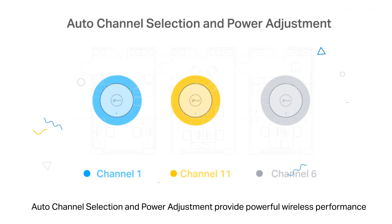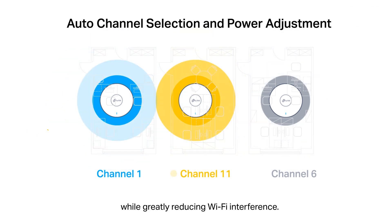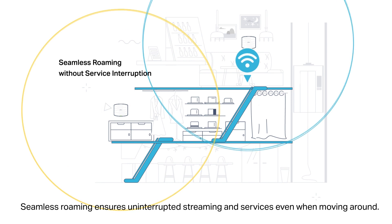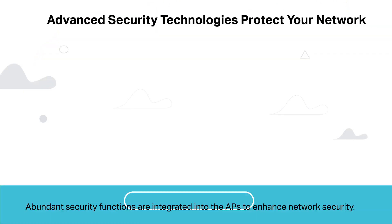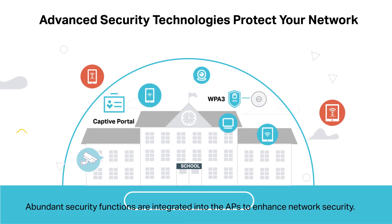Auto-channel selection and power adjustment provide powerful wireless performance while greatly reducing Wi-Fi interference. Seamless roaming ensures uninterrupted streaming and services even when moving around. Abundant security features are integrated into the APs to enhance network security.